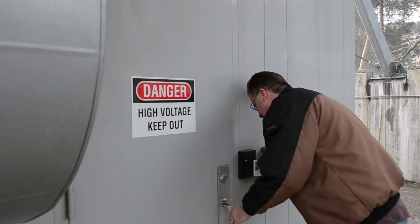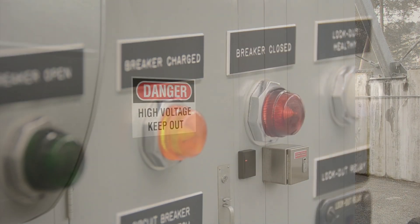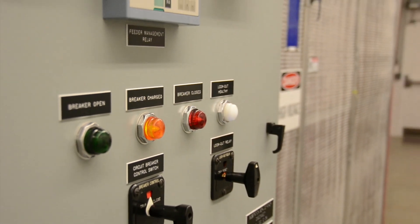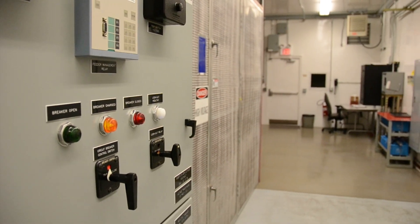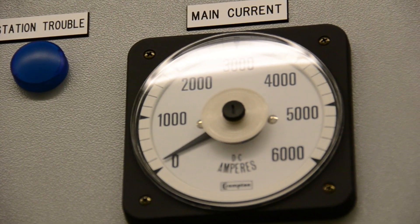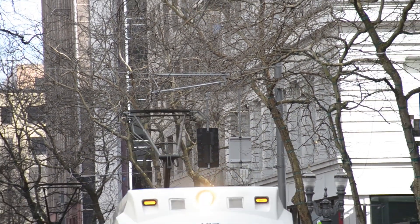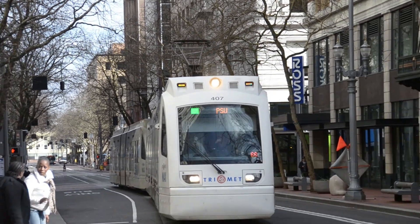Power supplied by Portland General Electric and Pacificor to the MAX substations, spaced approximately one mile apart along each light rail route. Substations take the incoming power at approximately 12,000 volts of alternating current and rectify it to 750 volts direct current to power the overhead line, which delivers power to the trains.